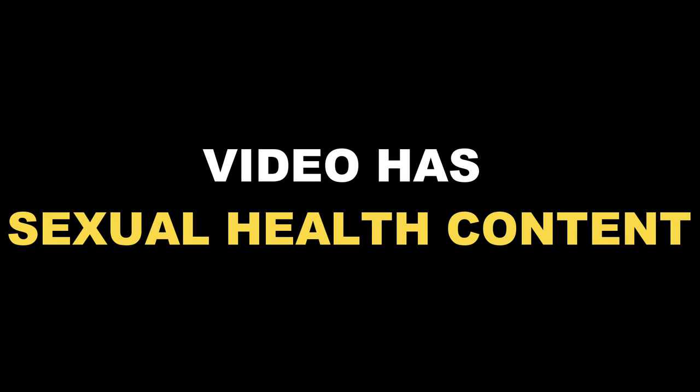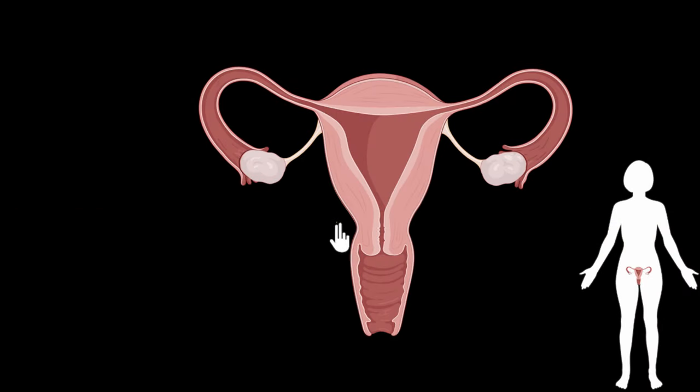Please note that this video has sexual health content. Let's look at the female reproductive system in humans. On the right you can see where the reproductive system is located, and on the left we have a zoomed in version of that. So let's look at the different parts of it.